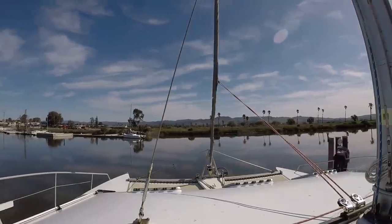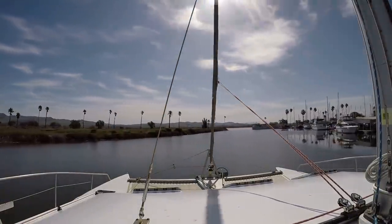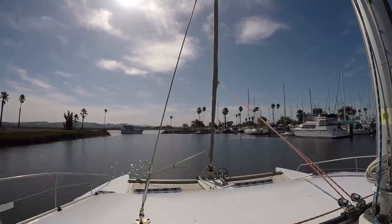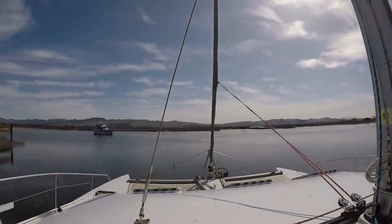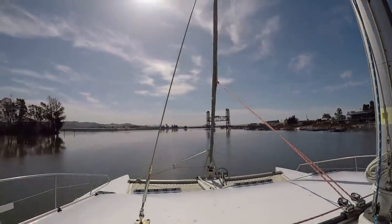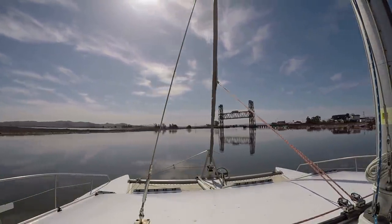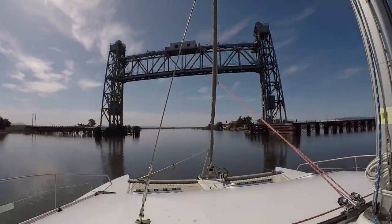Once we were back in the water, we decided it was time to leave Napa, so the next morning we left at high tide in order to avoid grounding. The Napa River channel markers are far apart, and if you wander, the river gets shallow fast. As much as we enjoyed the Napa Valley and all of the friendly people, we were very excited to be moving again and start exploring new places.